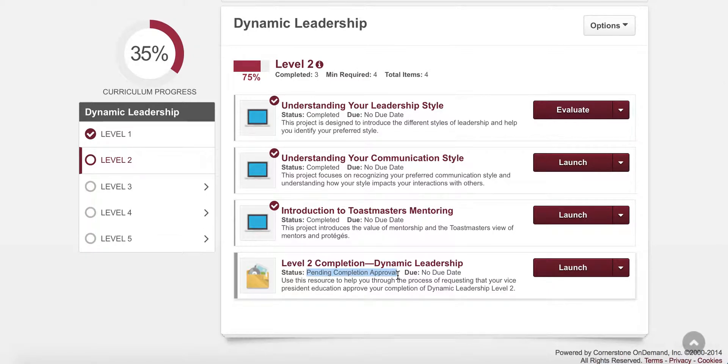This means a notification has been sent to your VP of Education, President, as well as the Secretary of your Club for them to approve your level completion. Congratulations on completing the level. Once your VP of Education has approved your level completion, you'll be free to move on to your next levels.